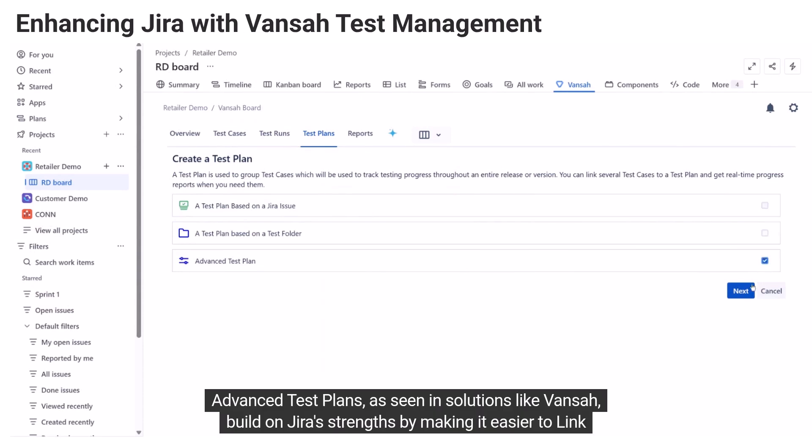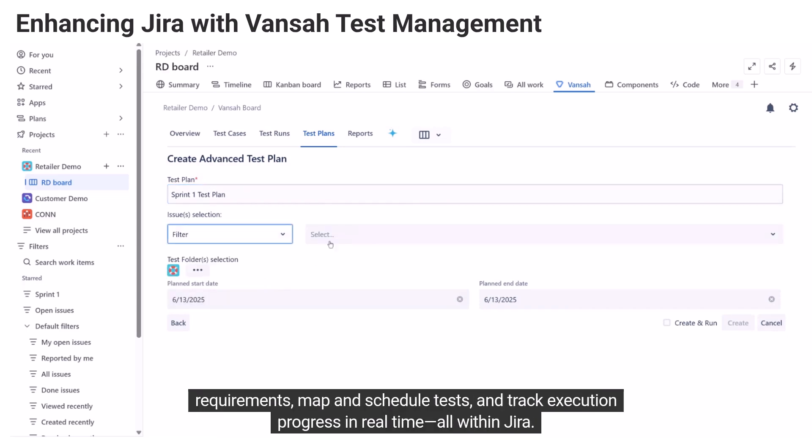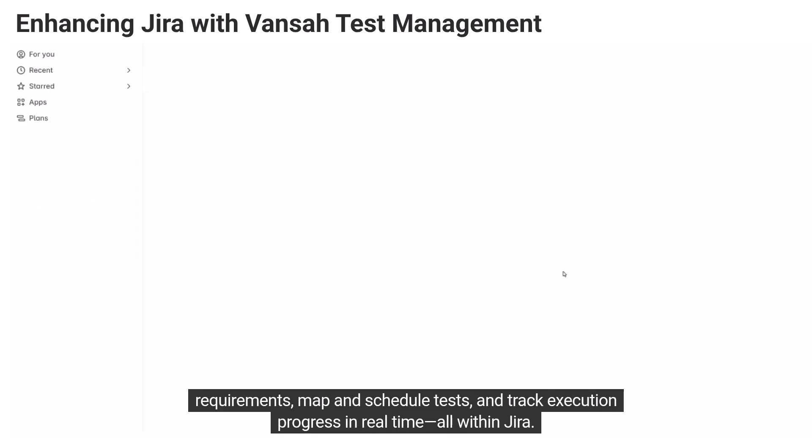Advanced test plans, as seen in solutions like Vance, build on JIRA's strengths by making it easier to link requirements, map and schedule tests, and track execution progress in real-time, all within JIRA.